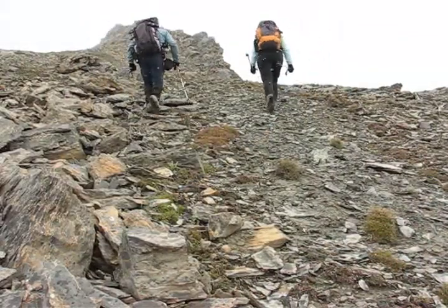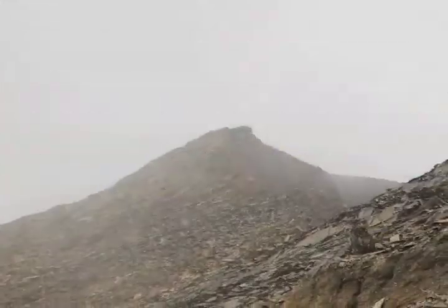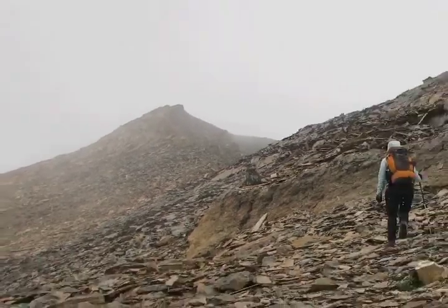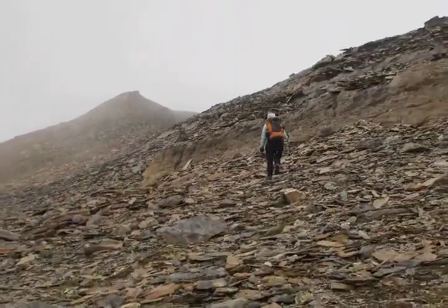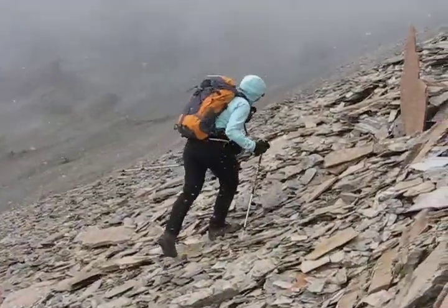We thought this was the summit but it turned out to be a false summit. Visibility worsens as we approach another false summit. Dinah finds a rock that points the way — up!